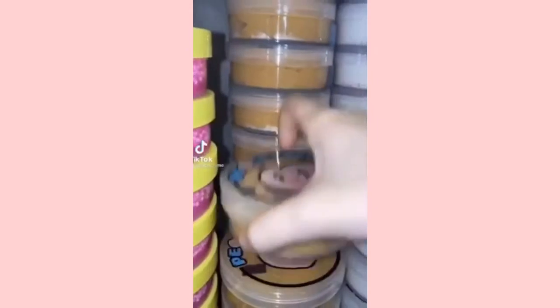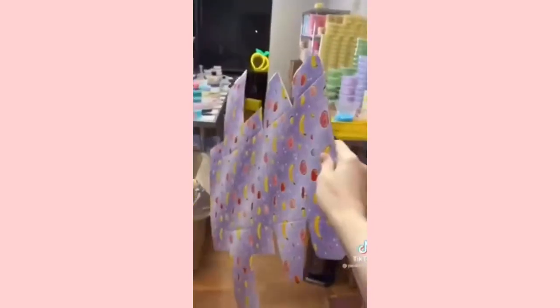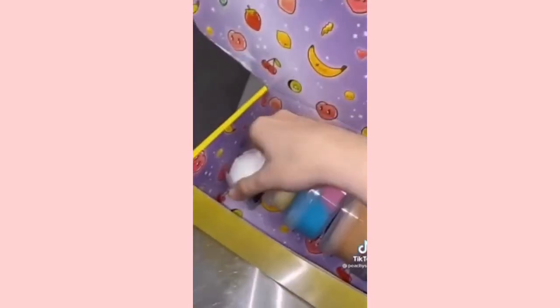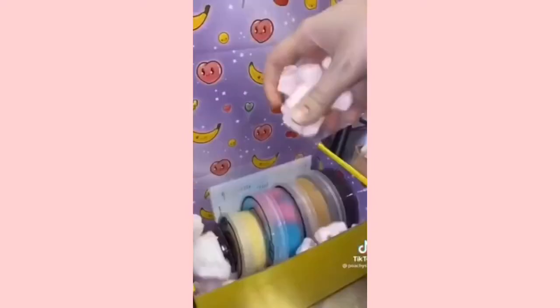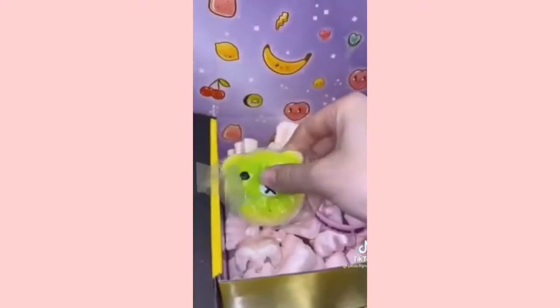Today we're going to be packing an order for Addison. She DM'd us on Instagram and she was super sweet, so of course we had to pack her order. She ordered Sugar Berry Sorbet and Lucky Charms Crunch. Then we get a medium box because it's four slimes and a scoop, pack it all up, add some peanuts to make sure nothing breaks, add our extras in, and it's ready to go. Thanks so much!